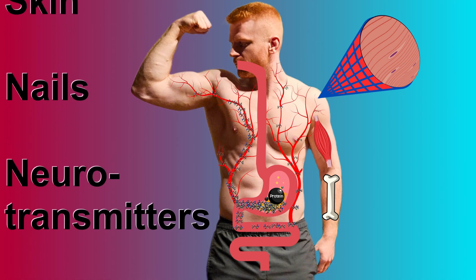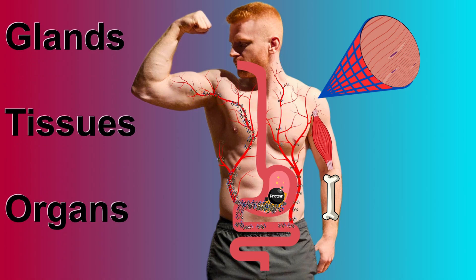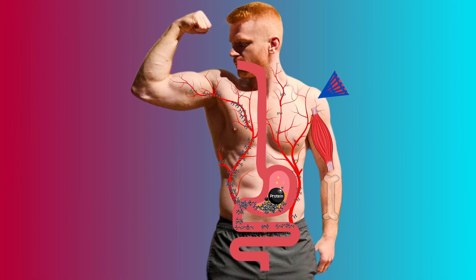skin, nails, neurotransmitters, neuropeptides, and is also used in many glands, tissues, and organs throughout the body. The structures of our body that include protein, which is nearly every cell, are constantly being replaced with new proteins, which is why we need to eat protein every day to maintain normal function of our body.